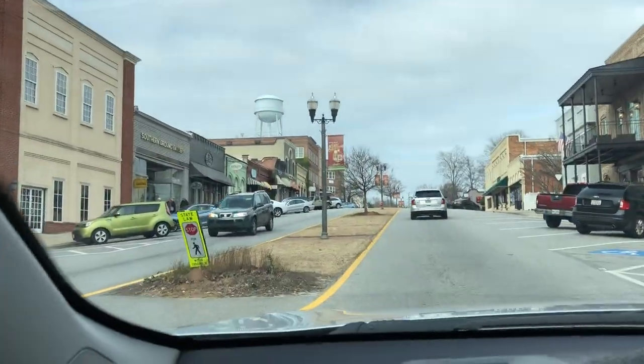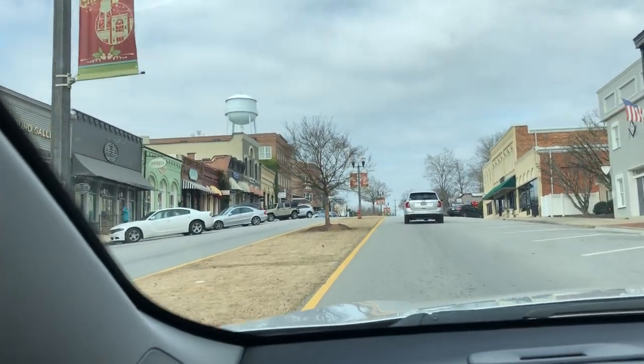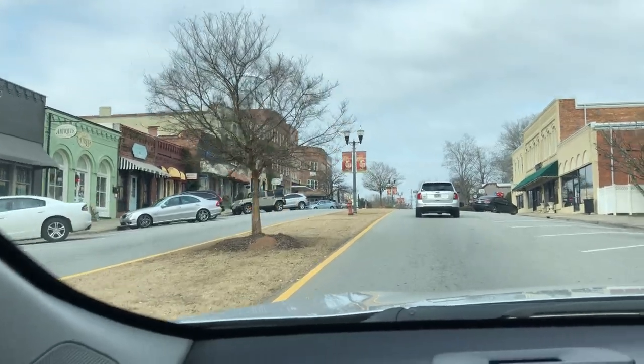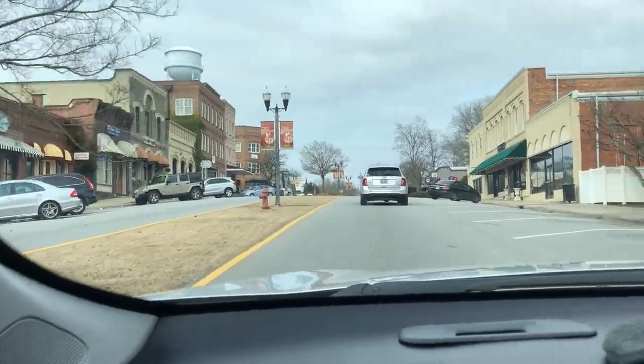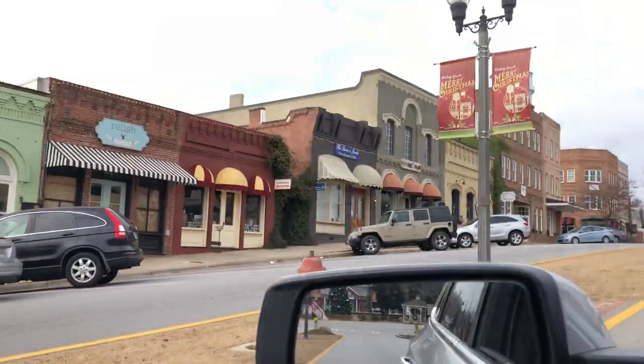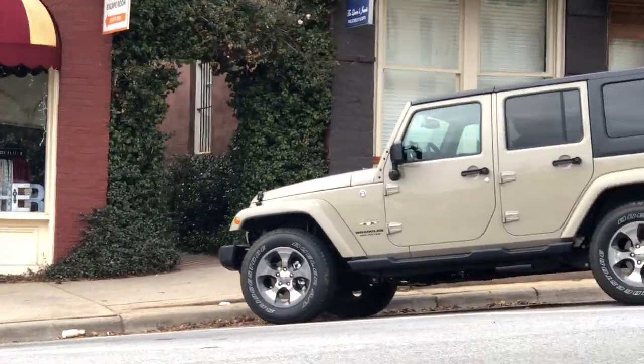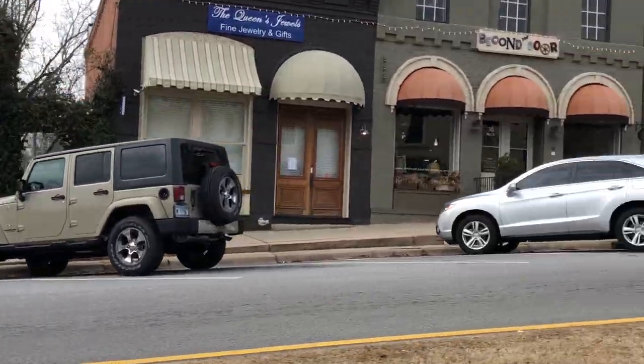They had the solar panels in the center, right there where that tree is right now. They had the solar panels on the ground. And then the governor's house was here, but then they put that building up. And then right there in that little thing, that's where they attacked. They ran out right there.